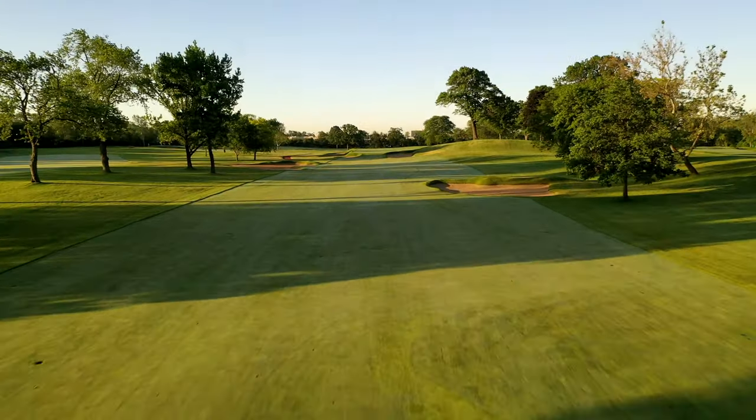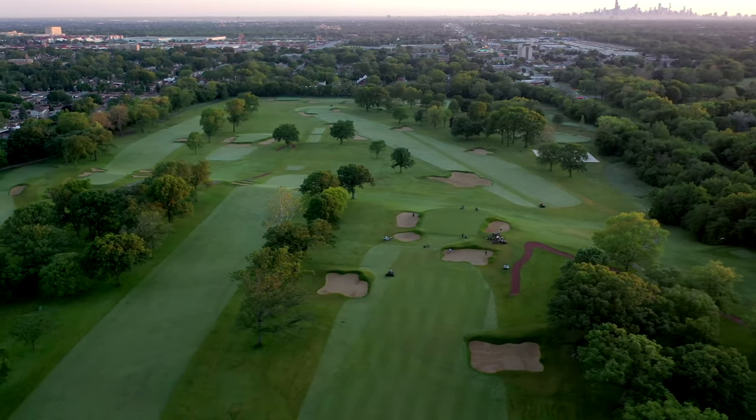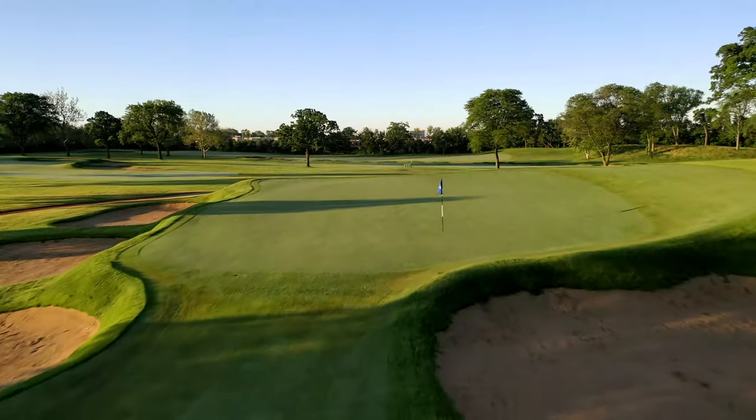In order to make the topography the star, architects Ron Pritchard and Tyler Ray focused on restoring Donald Ross's work on the course. They exposed the natural movement of the land, which had been obscured by years of tree plantings and overgrowth.